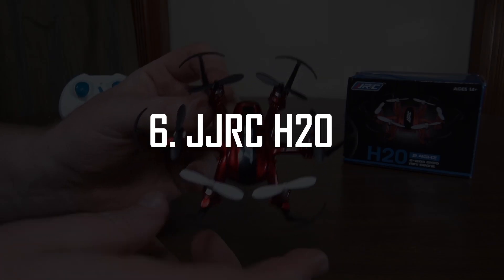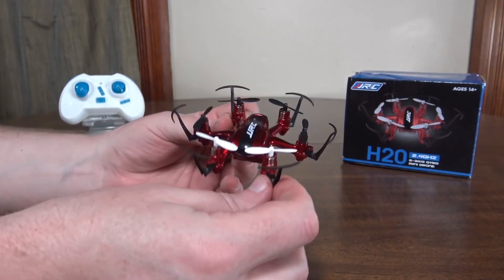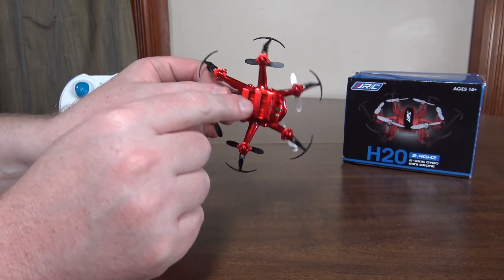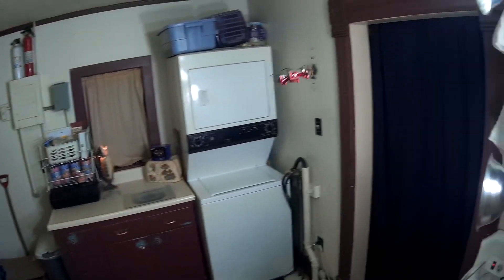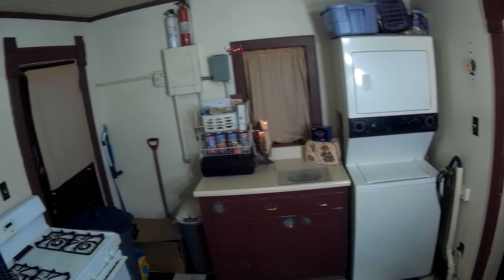The JJRC H20 is another small drone but definitely bigger than the previous one. It's a hexacopter this time, which means it comes with 6 motors instead of 4 — the only one on this list — and it's a bit more capable of handling outside wind. The nice thing about it is that it's quite cheap, actually under $17, at least on the site I found it.